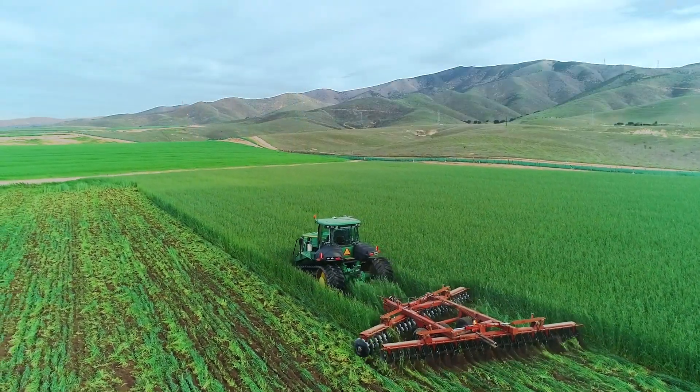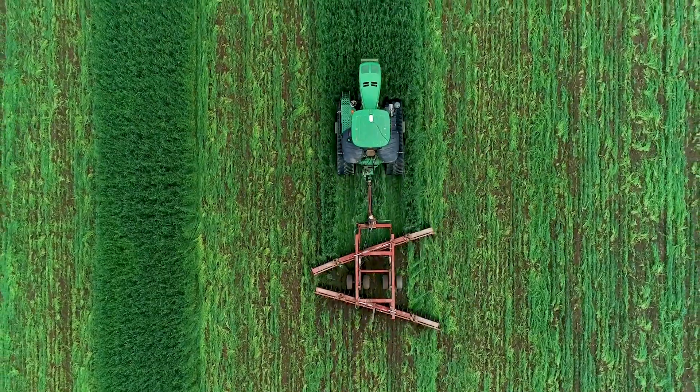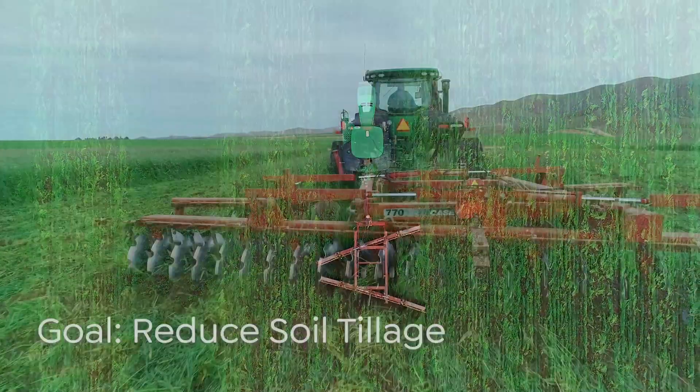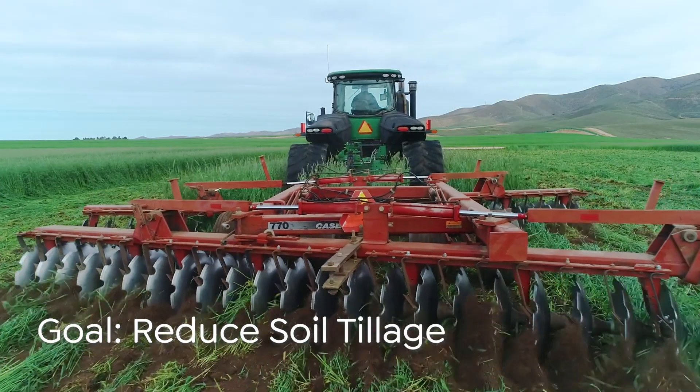When we started to look at the numbers, the vast majority of the CO2 that we're emitting is coming from our tillage operations. So we believe we need to reduce our tillage passes, and by doing that we actually start to conserve carbon in the soil.